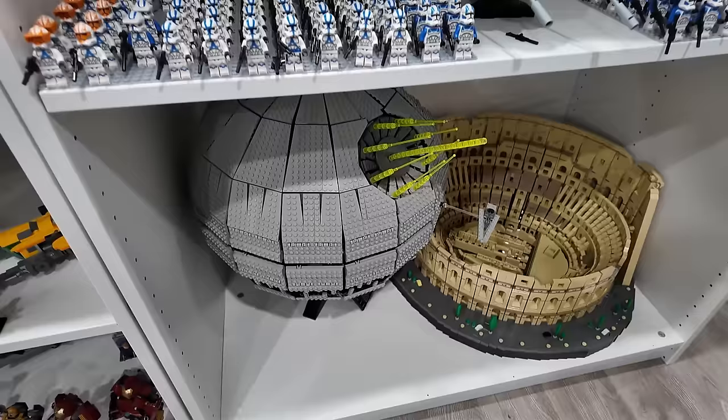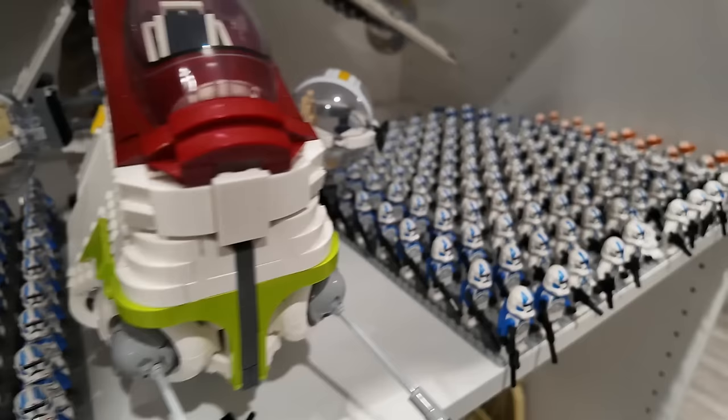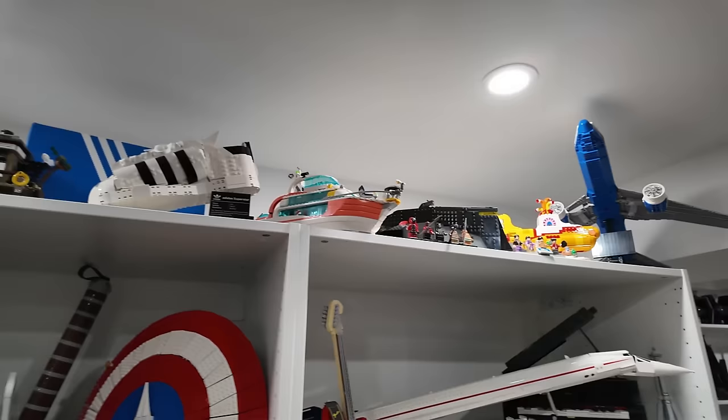Those don't really match too well, do they? Then the gunship with my massive army of clones on either side, the UCS Millennium Falcon above that, and the Concorde and the Grand Piano above that, along with some other pretty epic sets like the Boeing Dreamliner.